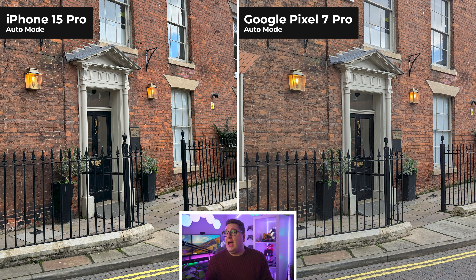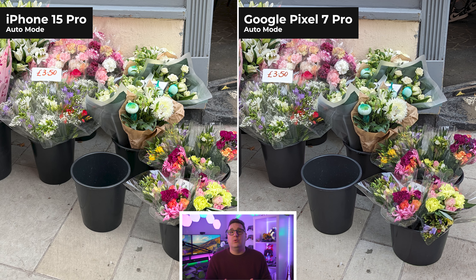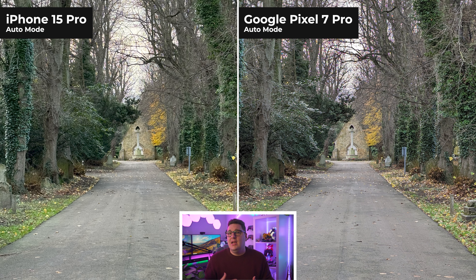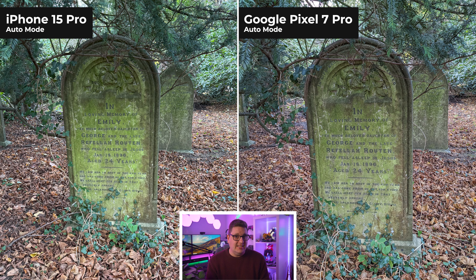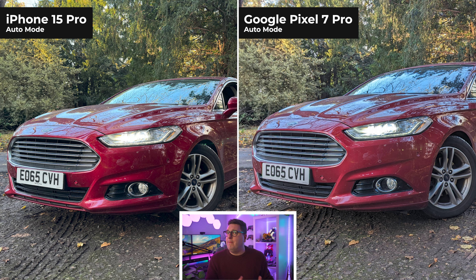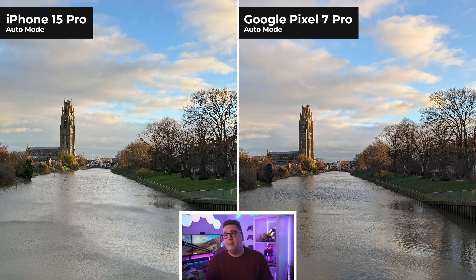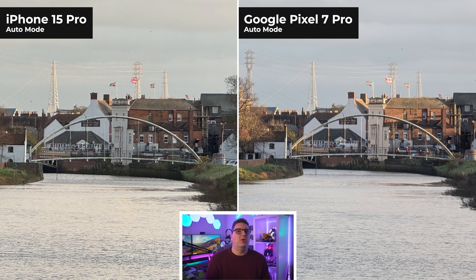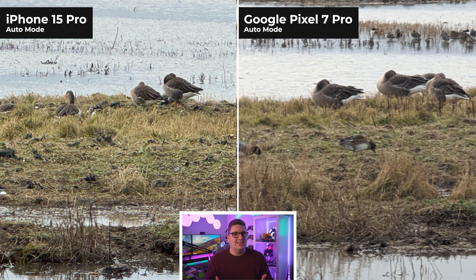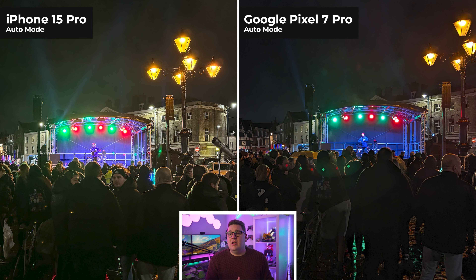So let's start with some daytime shots. It's easy to tell that there is a difference between the two phones right off the bat. Even though these two phones are a generation apart and Apple and Google do their own thing when it comes to color science, I do prefer the more naturalistic shots of the Google Pixel 7 Pro. That said, I'm not going to sit here and say that Apple do a bad job with their photos, because they don't. Their photos are a lot more saturated in color reproduction, which makes them much brighter, more vivid, and more colorful compared to Google — but it does lose a bit of that natural feeling to the actual image itself.